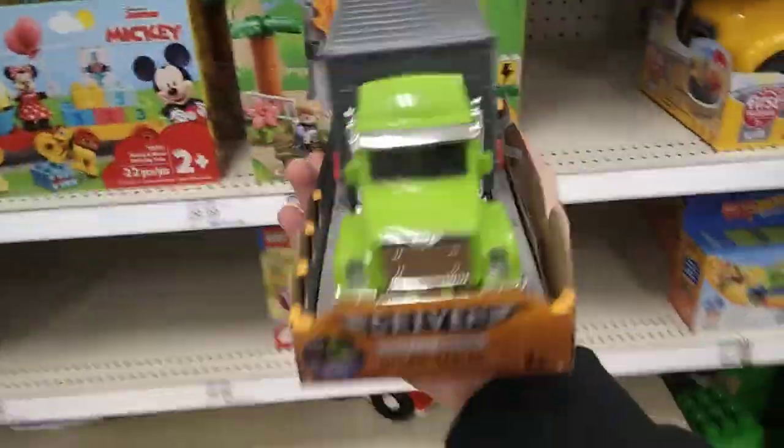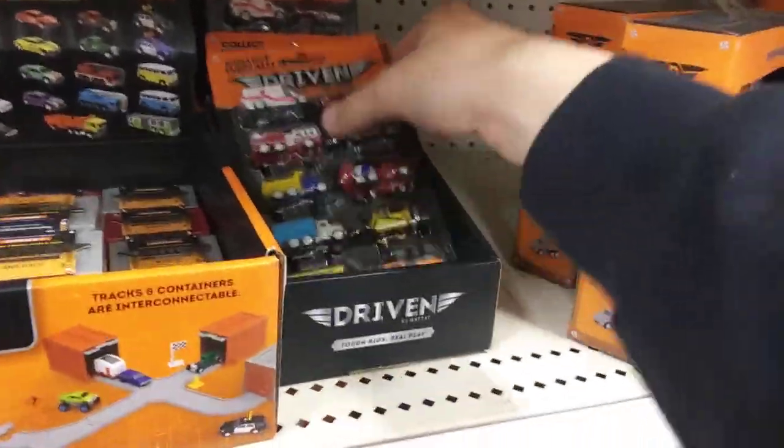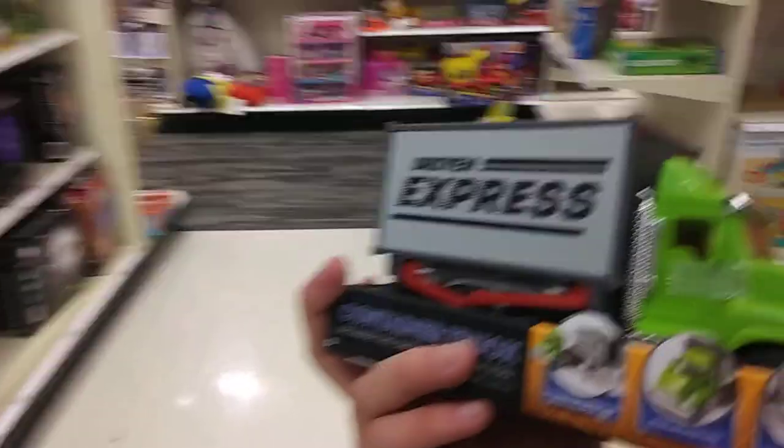Oh look, there it is right there — the Driven express truck, the newest truck Driven has. Wow, this is cool. I have this, I have this one, I have the dump truck — I have all of these. I have the backhoe, I have all the Driven trucks, and now it's finally time to get a new one. This is called the container truck.